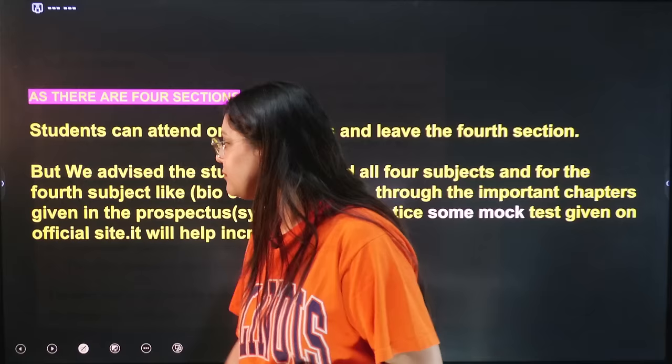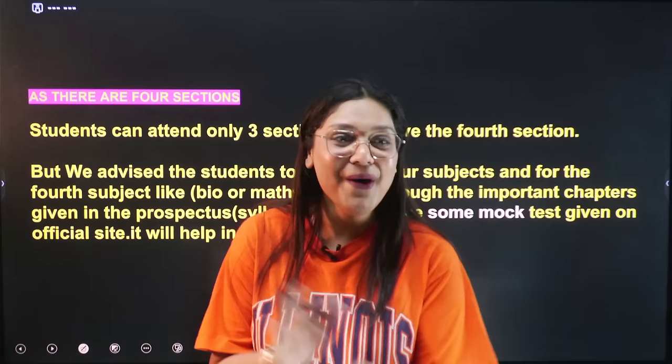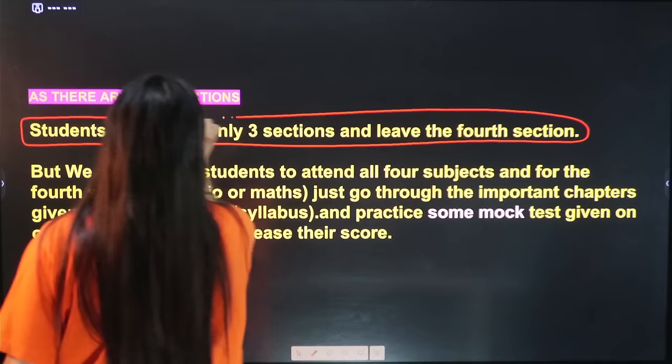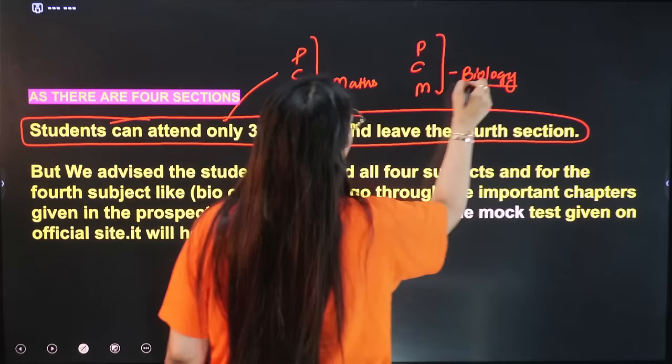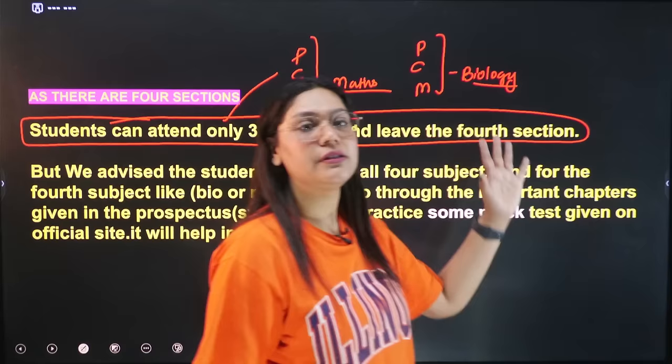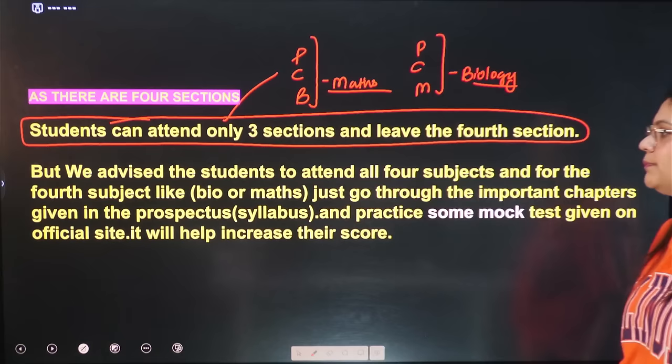There are 4 sections and students can attend only 3 sections and leave the 4th section. However, we advise students to attend all 4 subjects. For the 4th subject like Bio or Maths, just go through the important chapters given in the prospectus and practice mock test papers available on the official site. If there are some questions you can do, attempt them.